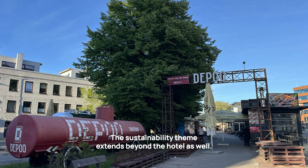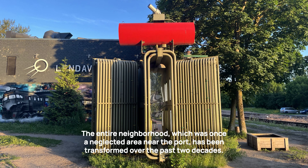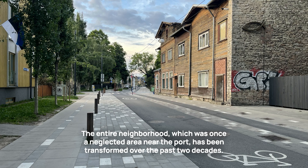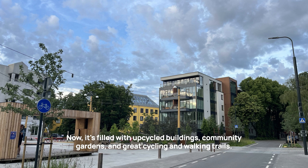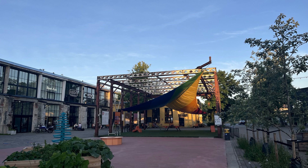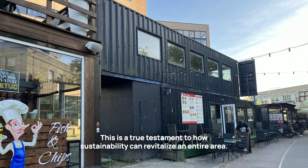The sustainability theme extends beyond the hotel as well. The entire neighborhood, which was once a neglected area near the port, has been transformed over the past two decades. Now it's filled with upcycled buildings, community gardens, and great cycling and walking trails.